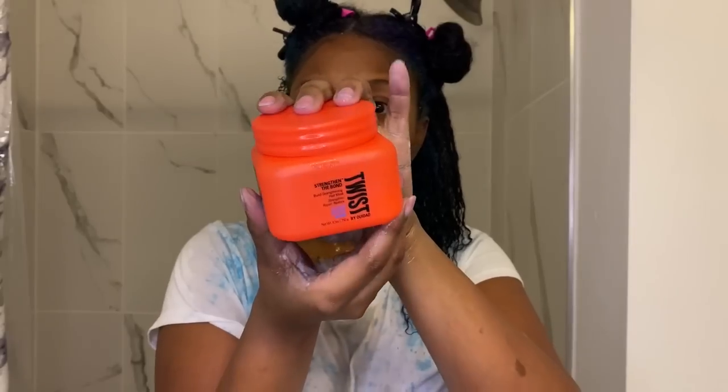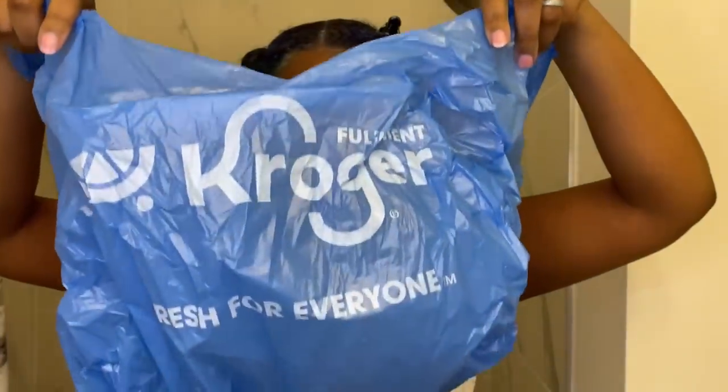So anyway I went back in with that Curlsmith because again it's supposed to protect color treated hair. Then I used this deep conditioner — I read the label and it is safe for color treated hair as well. I've used it in the past and I really really like it. It's supposed to help repair hair bonds. So I'm going to leave this on for 40 minutes and I had to bring out the Kroger bag. I've been rocking with these Kroger bags since last year and I don't see myself going to another bag.